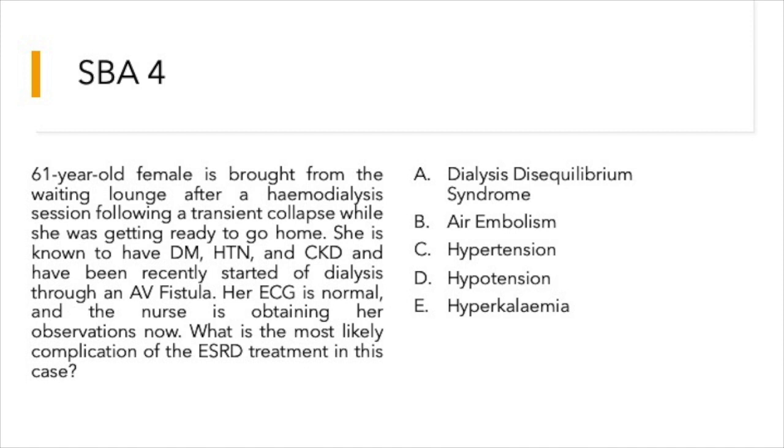Options are: dialysis disequilibrium syndrome; air embolism; hypertension; hypotension; or hyperkalemia.